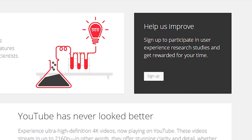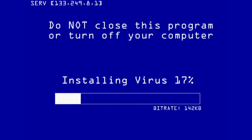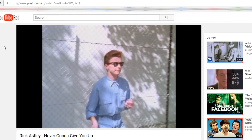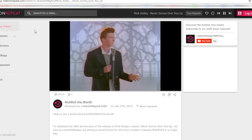Number 6: Listen On Repeat. Ever been so infatuated with a video or a song on YouTube that you wanted to play it over and over again, but hated having to keep pressing replay? There's a simple trick: go to your video's URL, delete everything before the word YouTube, and add the word 'repeat' before the .com. After pressing enter, you'll be brought to Listen On Repeat, which will let you watch your favorite video on loop.